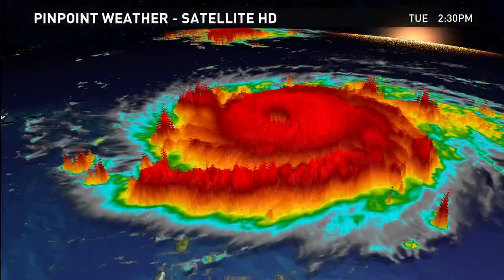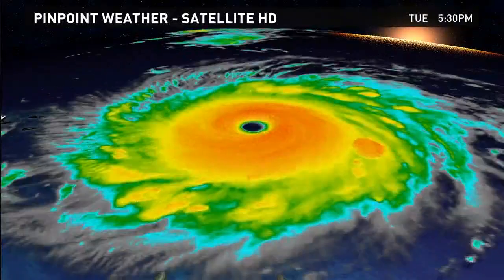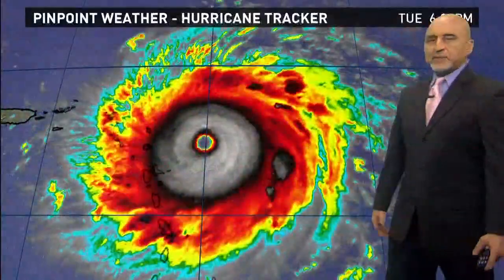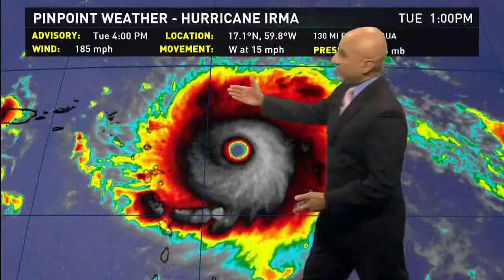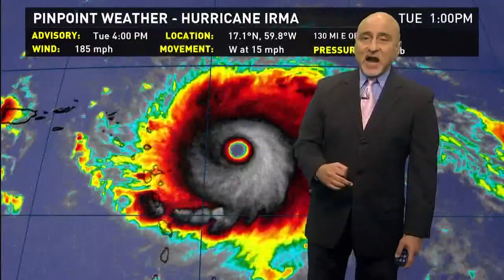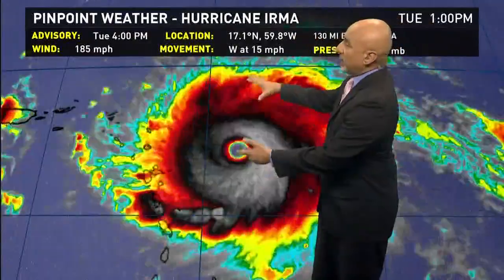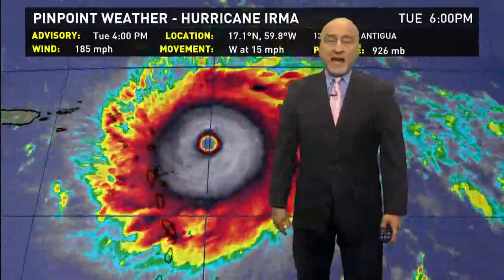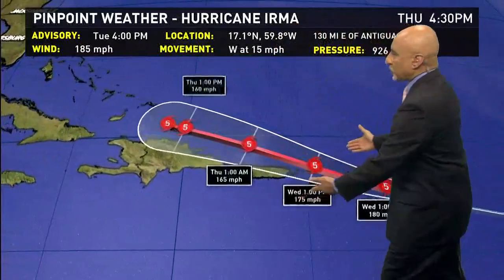The cloud tops are reaching up into the atmosphere, and we're continuing to monitor this system as it moves towards the Caribbean Sea. On the 4 o'clock advisory, 185 miles per hour — only Allen in 1980 was stronger at 190, and that was in the Gulf of Mexico. This is the strongest in the Atlantic Ocean itself, not counting the Caribbean and the Gulf of Mexico.